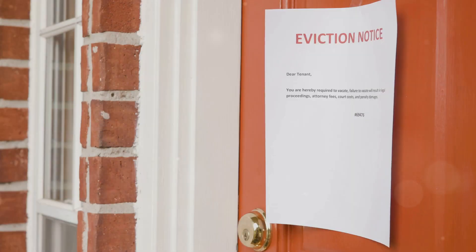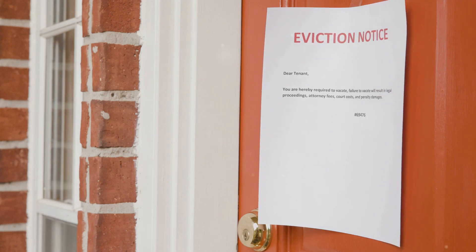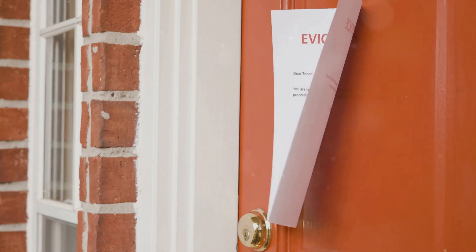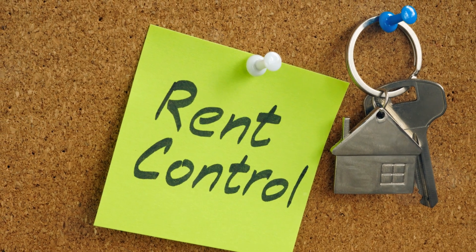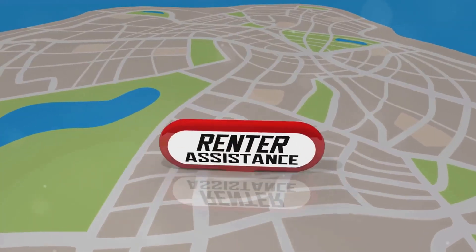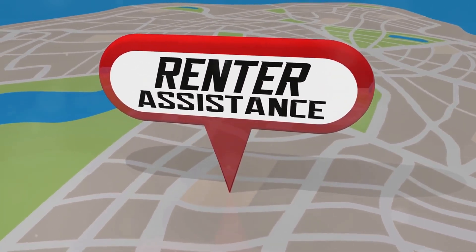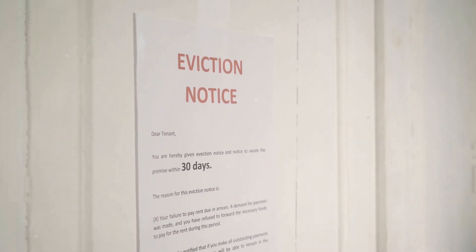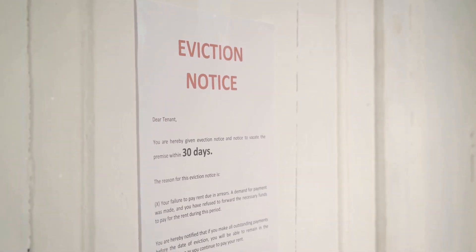One of the most significant protections for tenants is the Tenant Protection Act of 2019, also known as AB 1482. This law caps annual rent increases at 5% plus the rate of inflation, or 10%, whichever is lower. Additionally, landlords must provide a valid reason for eviction, known as just cause protections.